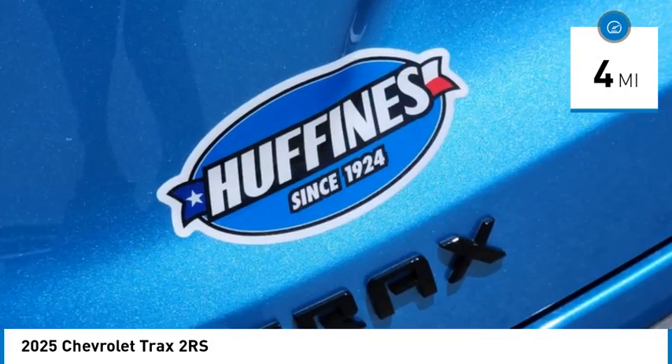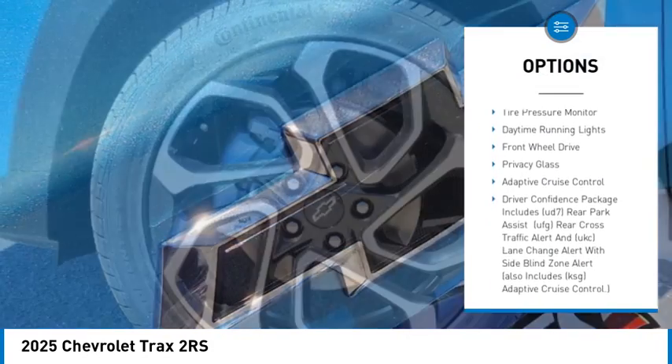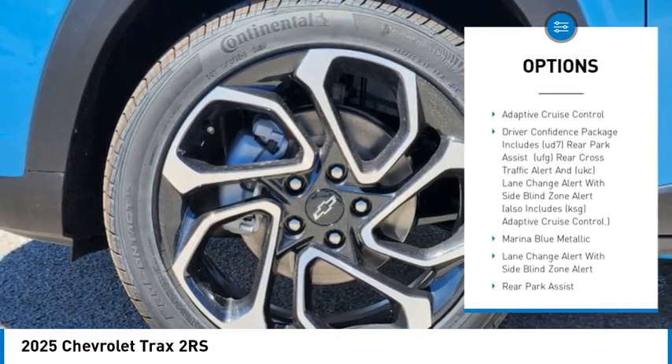Here are some of this vehicle's great options: rear spoiler, turbo charge, heated mirrors, aluminum wheels, remote engine start, stability control.